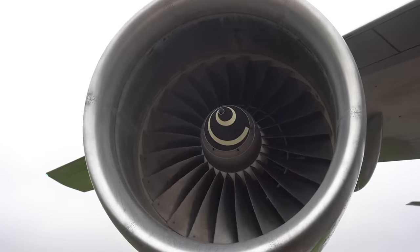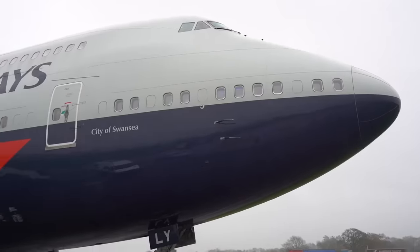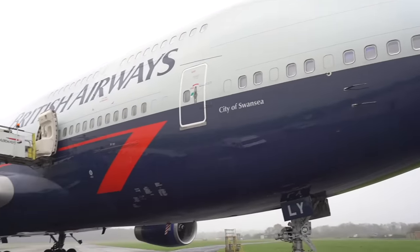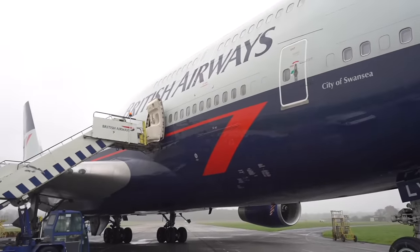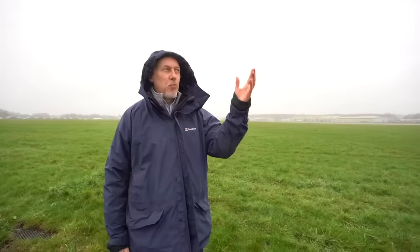Very typical winter, very drizzly. I'm really glad to see the Landor livery has been saved among all the other retro BA 747 liveries. There's been a campaign to save the Landor because it's just so great and grand. Wonderful aircraft.